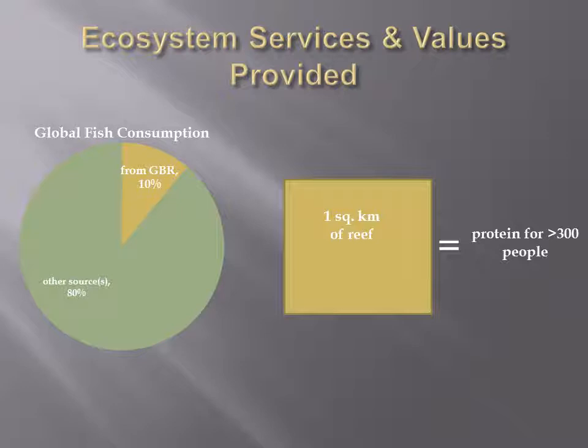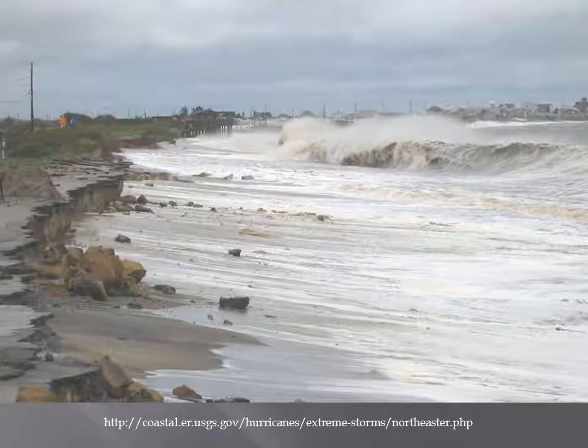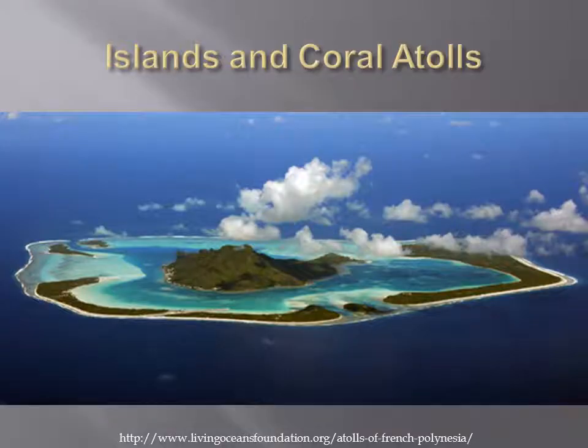Fish caught from the reef represent about 10% of the fish consumed by humans. It's been estimated that one square kilometer of actively growing reef could be enough to support the protein intake of more than 300 people. Coral reefs protect coastlines from erosion due to currents, waves, and storms. When coastlines are impaired, the cost to society can be enormous. Coral reefs also build up land — several nations of the Indian and Pacific Oceans with large human populations are on islands which were built by coral reefs.